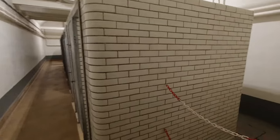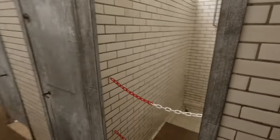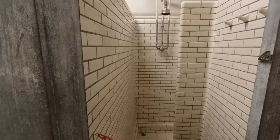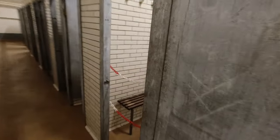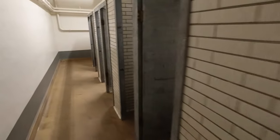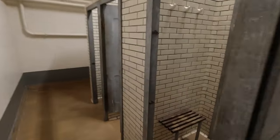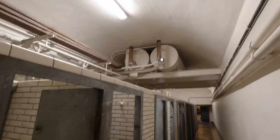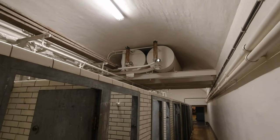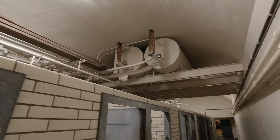Looking at the brickwork, these are the showers. Quite a number of showers to keep the personnel clean. I think next door, what we saw before, may be to heat the water for these showers.